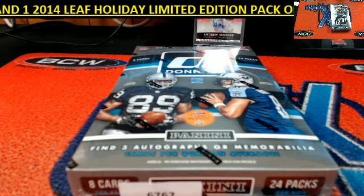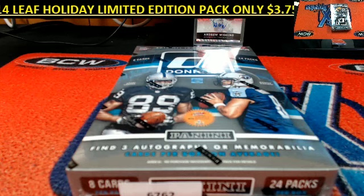This is 2015 Panini Donruss football. It's 6-7-6-2.